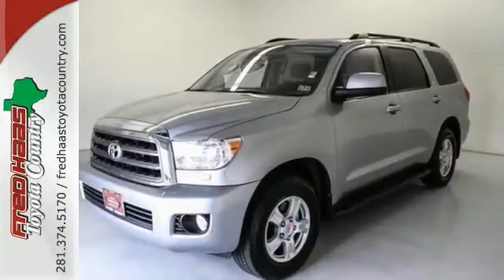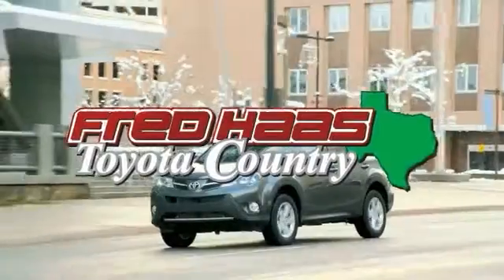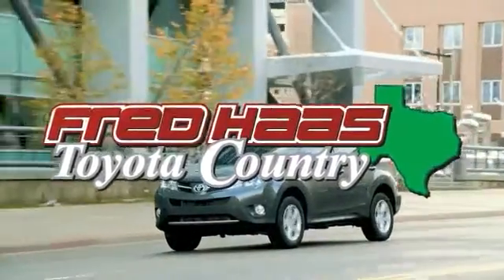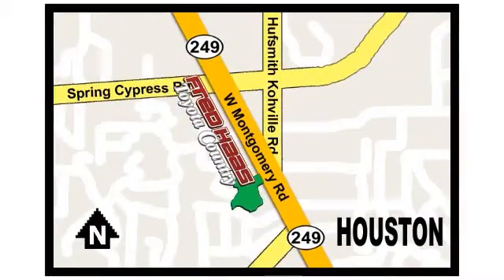Stop in today and take this one for a test drive. Fred Haas, proudly serving our community for more than 35 years. Fred Haas Toyota Country, Highway 249 in Spring Cypress, just two miles north of Willowbrook Mall.